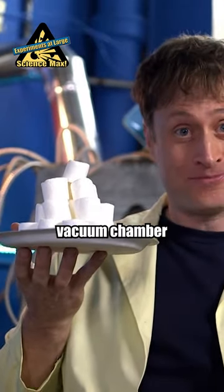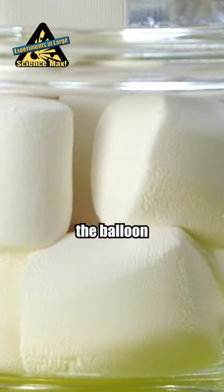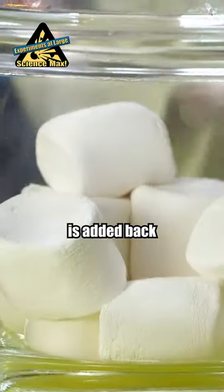Marshmallows in a vacuum chamber. Just like the balloon, the marshmallows expand. But unlike the balloon, the air in the marshmallows escapes, so they shrink when the pressure is added back in.